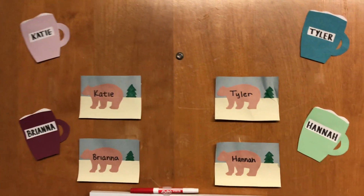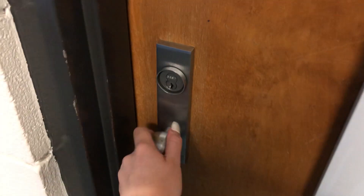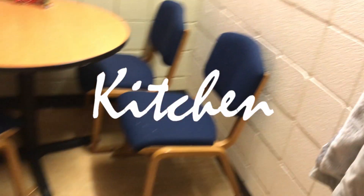Hi guys! Today I'm filming a dorm tour of my four-person suite in Hammond's house. Not all the dorms look like this — this is just what ours looks like. We've got our cute name tags on our door made by our RA.